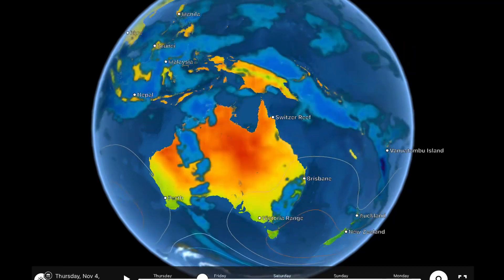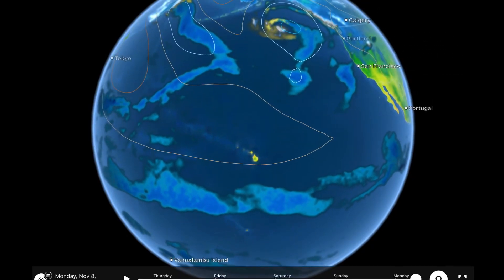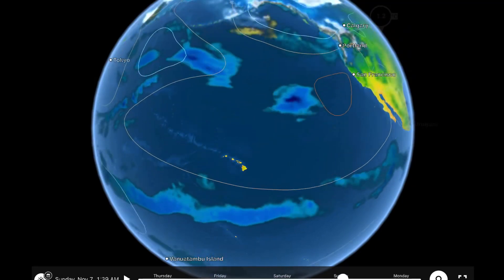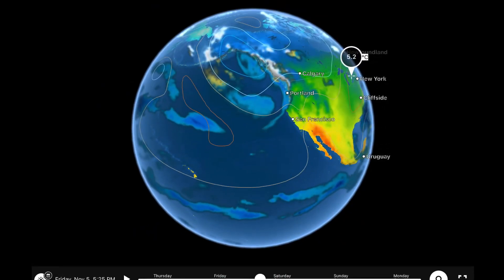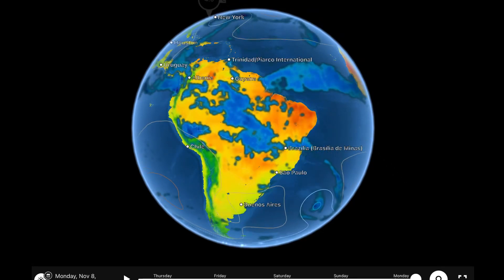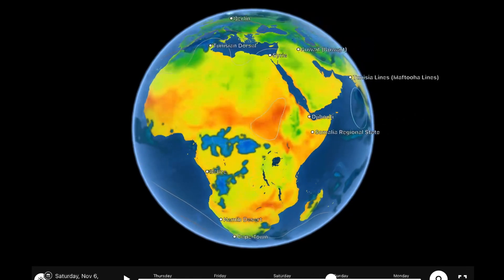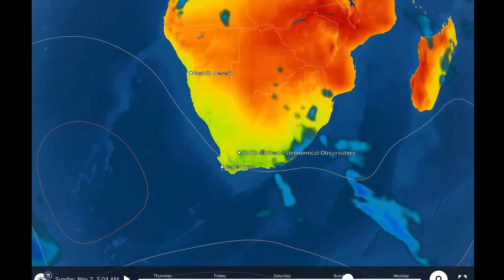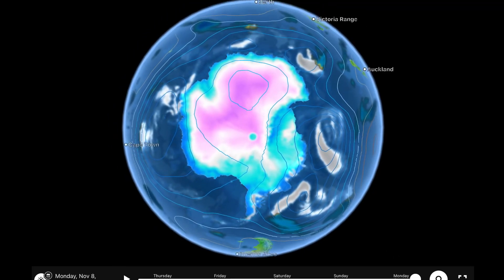Overlooking Australia: a low pressure system still bringing in waves of moisture across the continent. Overlooking the Pacific Ocean: no major systems affecting Hawaii this week, but watching those tropical systems come out of Japan heading into the atmospheric river of moisture heading to the coast of Washington and British Columbia — so a rainy week ahead for BC and a dry week ahead for eastern parts of Canada. Overlooking South America: no major developments since yesterday's forecast. Africa: no major weather systems affecting you this week, with a low encroaching into parts of Cape Town and southeast Africa in the long range forecast.